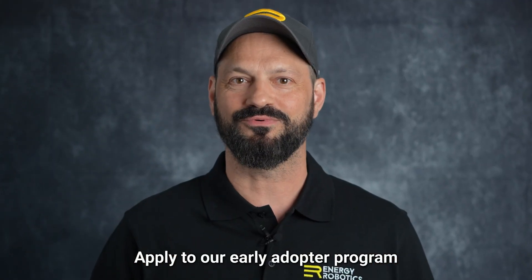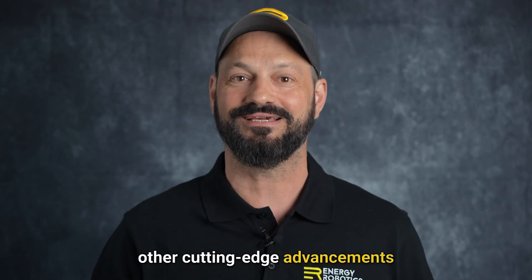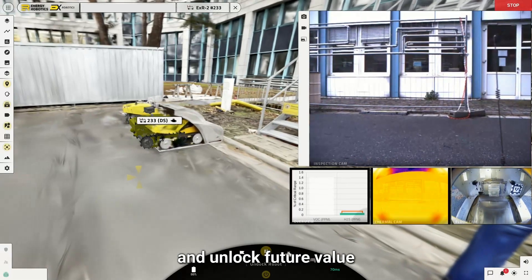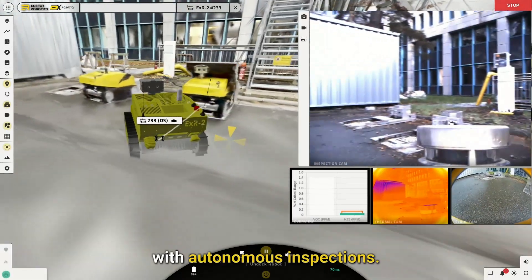Apply to our early adopter program to leverage these and other cutting-edge advancements to digitalize your operations. Sign up today and unlock future value with autonomous inspections.